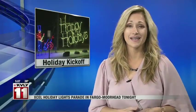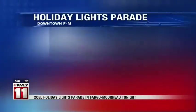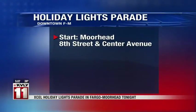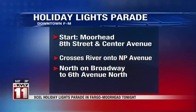Downtown Fargo is going big for the holidays tonight with the kickoff of the annual Holiday Lights Parade. Everyone is invited. It starts at 6:30 and begins at 8th Street and Center Avenue in Moorhead, crosses the Red River onto NP Avenue in Fargo, and then turns north on Broadway to 6th Avenue. Bundle up and be sure to look for our Valley News Live team out in the parade.